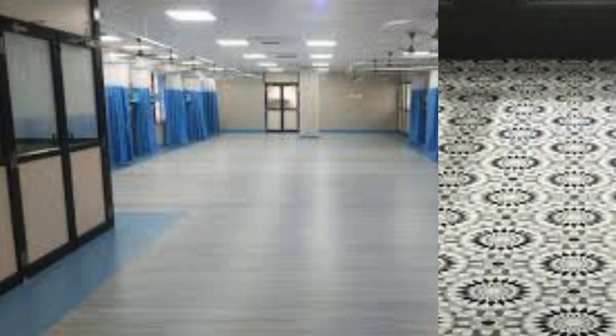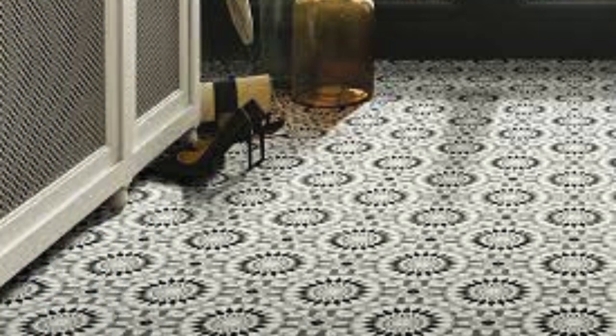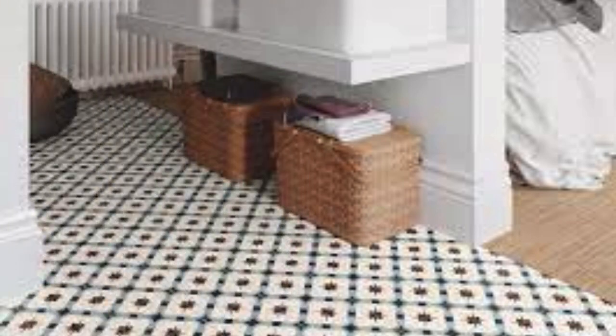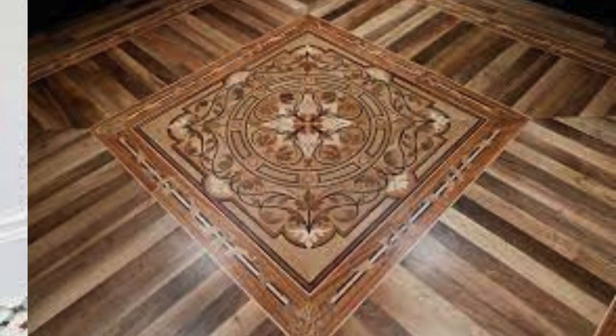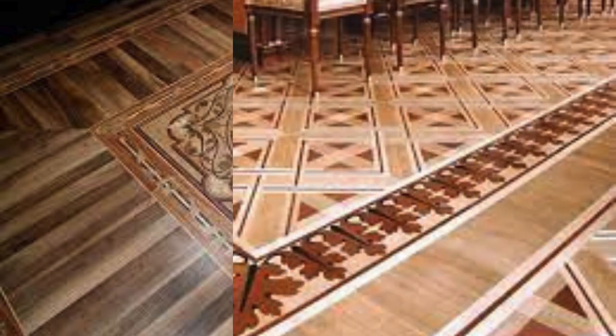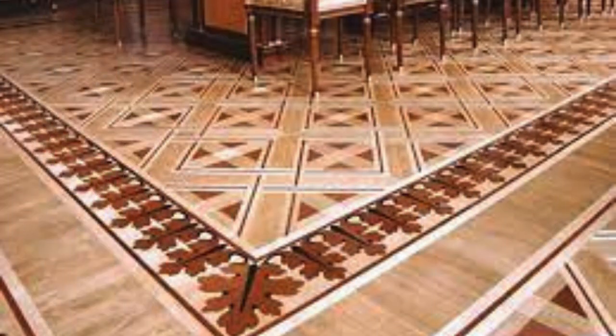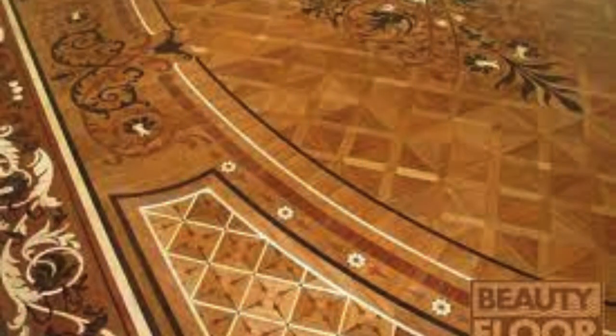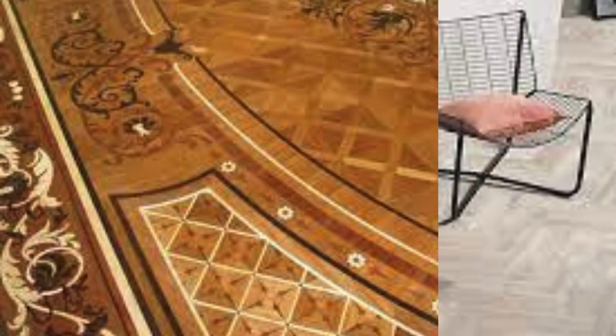The evolution of vinyl PVC flooring has also led to the development of luxury vinyl planks (LVP) and luxury vinyl tiles (LVT). These premium options replicate the authentic look and texture of natural materials with remarkable precision, offering a high-end aesthetic without the associated maintenance challenges. The availability of embossed textures and beveled edges further enhances the realism of these flooring options, creating a sophisticated and upscale appearance. In conclusion, vinyl PVC flooring has evolved into a resilient, versatile, and environmentally conscious flooring choice catering to a wide range of preferences.